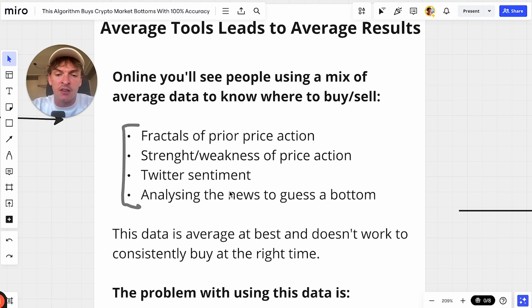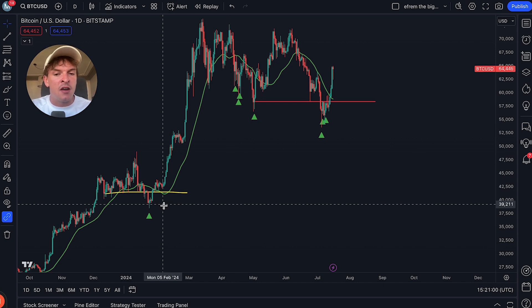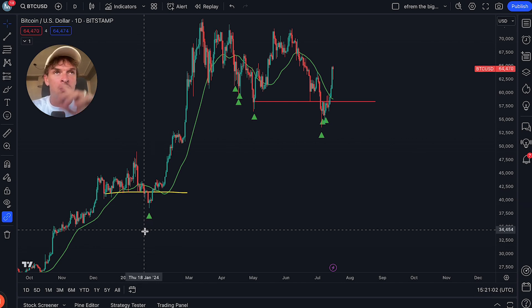The last thing people do that doesn't work is trying to use news to guess where the bottom is. The reason I don't like it is because every single time there's a bottom, you're using an entirely new set of data to try to guess what to do. When we buy the bottom using the algorithm, it's the same thing every time — just a repeating green arrow. When you're using news, every bottom has a different set of news. It's like an entirely different game each time.